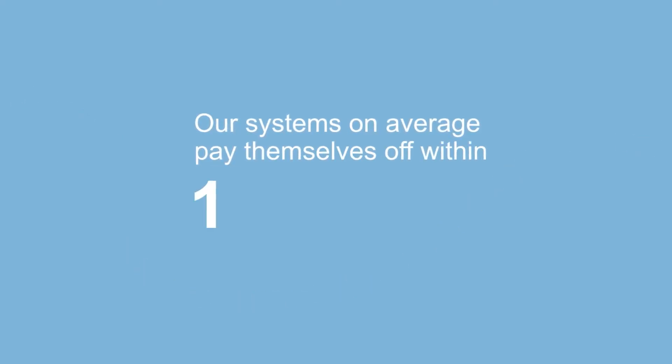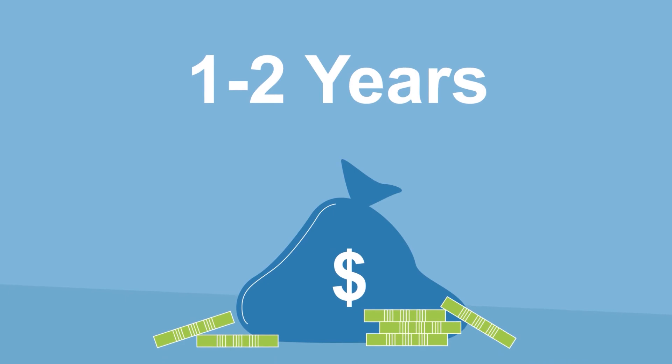Now's about the time you probably think to yourself, this sounds too good to be true, it must be expensive. Well, fortunately for you, our systems on average pay the difference off within one to two years of purchase, which means every day after that is money in the bank. If you want more information on how we can help you cool your home without needing to give your hard-earned money over to the power companies, give us a call on 1300 GOACDC, that's 1300 46 2232, or visit our website at solaracdc.com.au. Solar ACDC — it's just common sense.